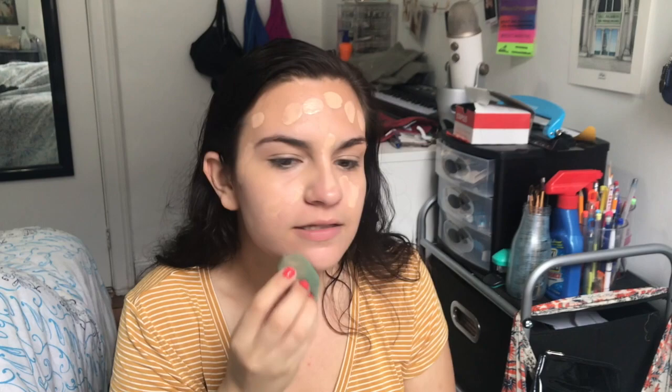Then I just blend it all in. Sometimes I'll use a beauty blender, sometimes I'll use a brush — just depends on the day. Right now I'm just gonna keep blending until it looks good.